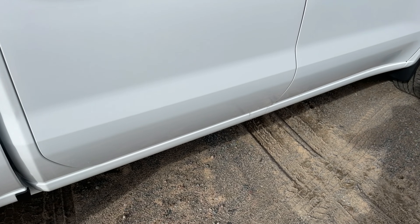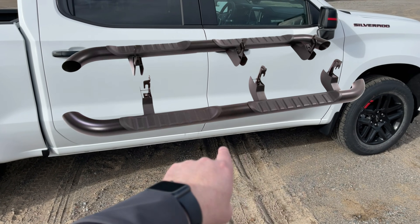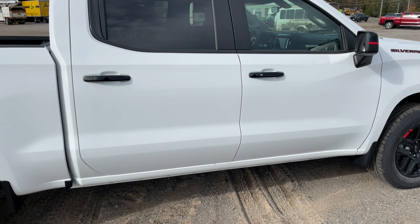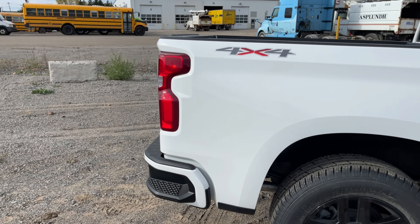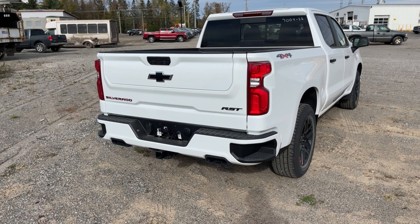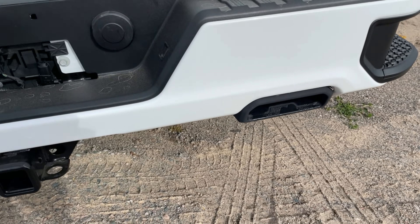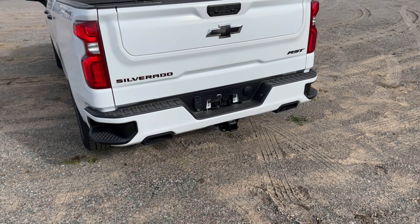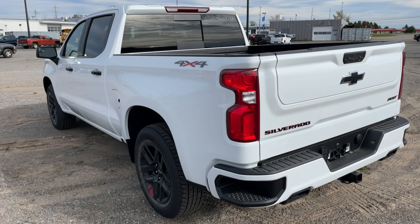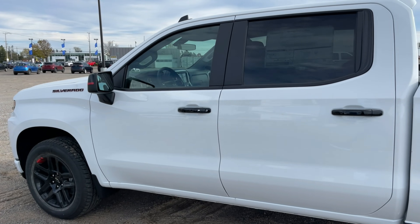Another thing not on this one yet — because this truck hasn't been through PDI — is the factory four-inch round sport black running boards, which are part of the Redline package. And I lifted the tailgate up to show you: you're also getting the black exhaust tips, which I really like, especially on the white, because you can really see that black exhaust tip at the back. The black exhaust tips are also part of the Redline package.